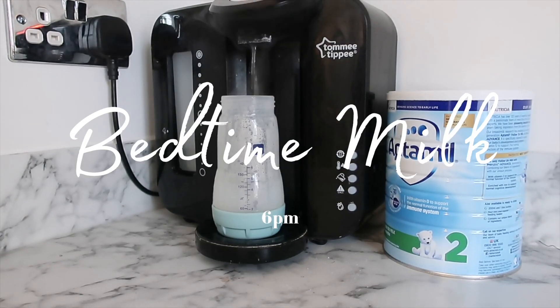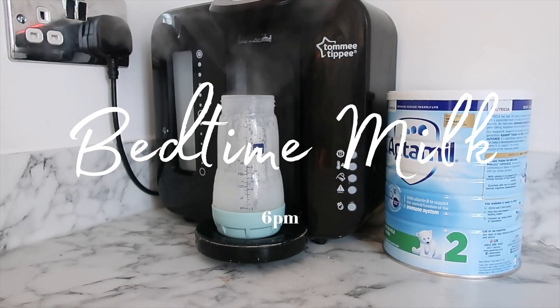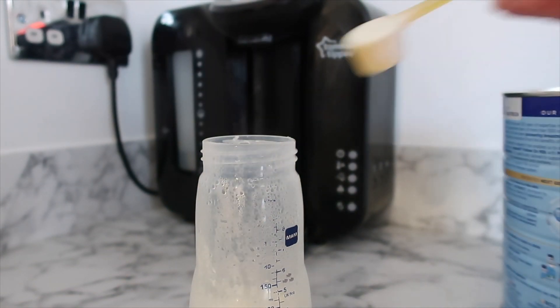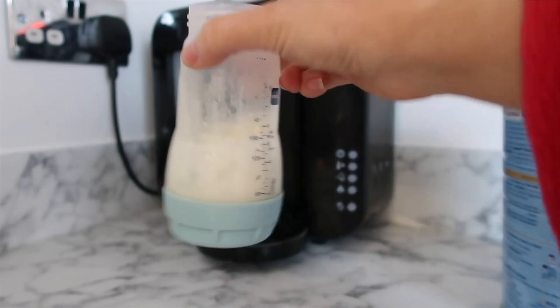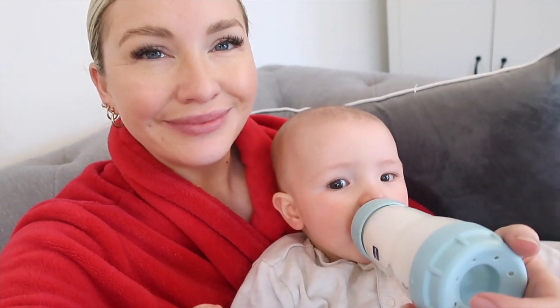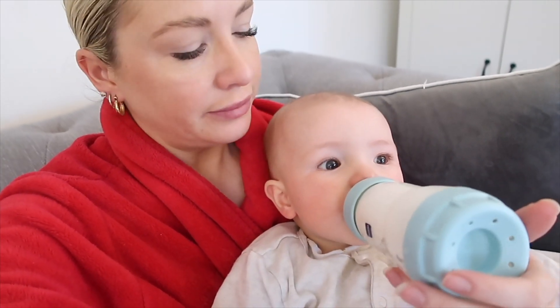Then at 6pm he has his bedtime milk. He's had his bath, his bedtime routine is coming to an end, and he has another six ounce bottle of milk — this signals the end of the day for him. He goes super sleepy after his bedtime milk because he knows that bedtime is coming.